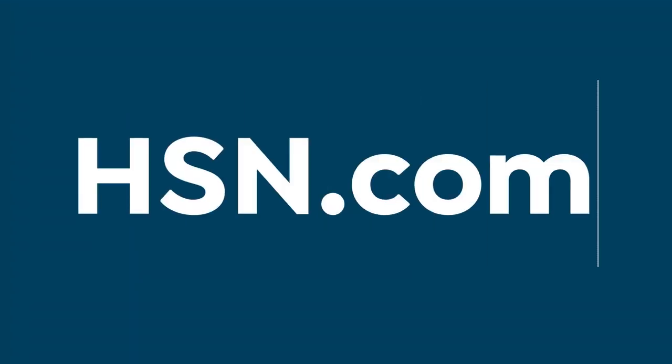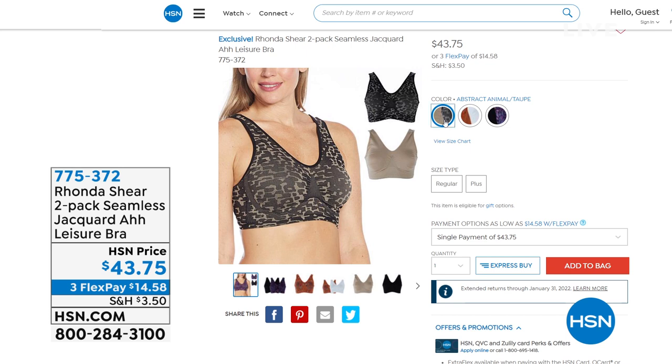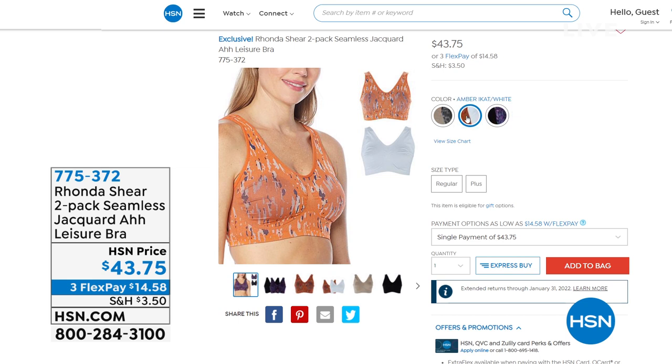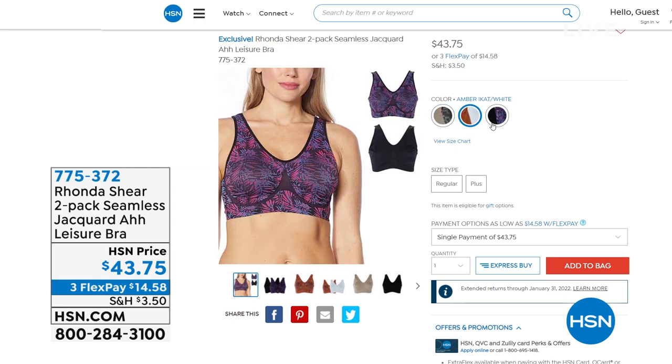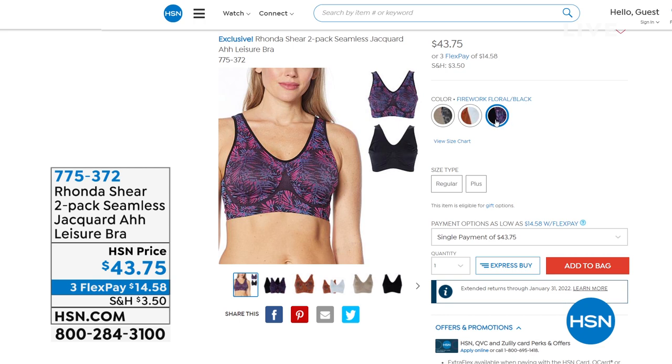When you think Rhonda Sheer, you think those are the best bras out there. We've got a variety of bras to feature this hour. Here's the two-pack of the seamless jacquard all-leisure bra — we love our A-bras and Rhonda continues to innovate. This is a jacquard print, and you get a solid color. We've got abstract animal and taupe, amber ecot and white, and firework floral and black — coming up on flex pay.